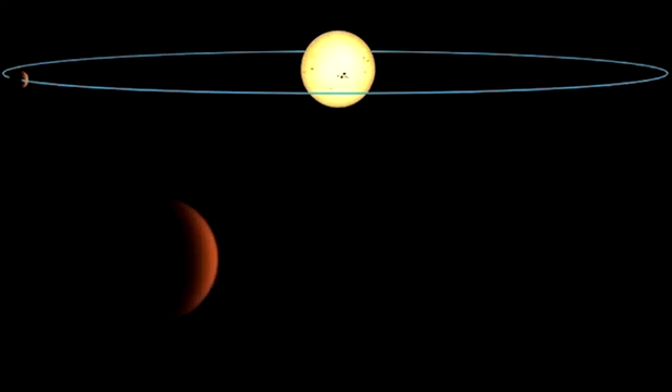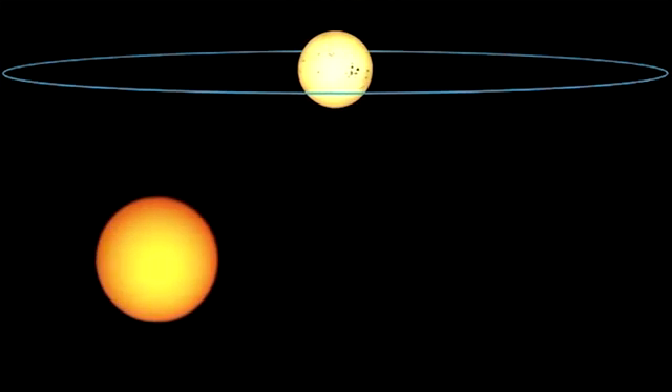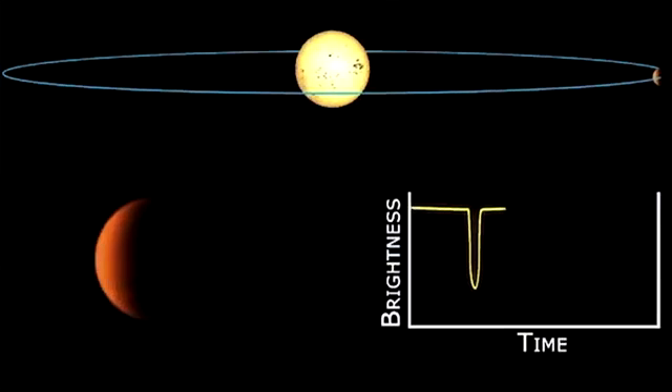These dips in brightness were caused when a planet passed in between the star and Kepler, partially blocking its light. When Kepler detected one of these dips, that star was flagged as having a candidate planet in orbit around it.